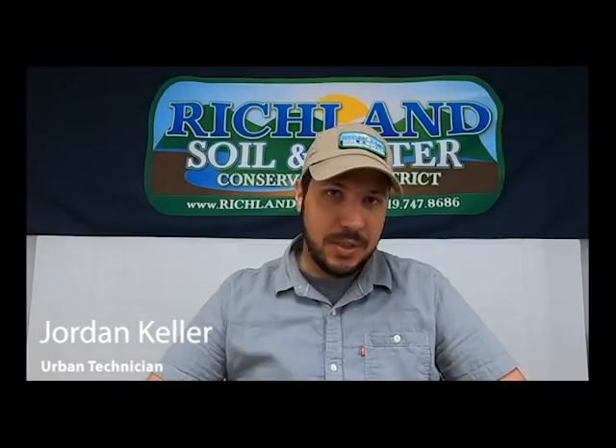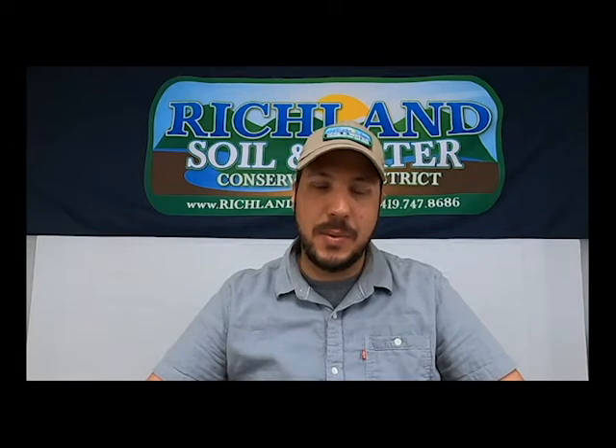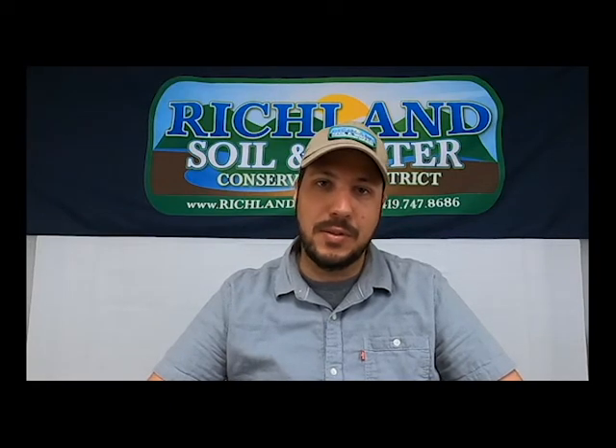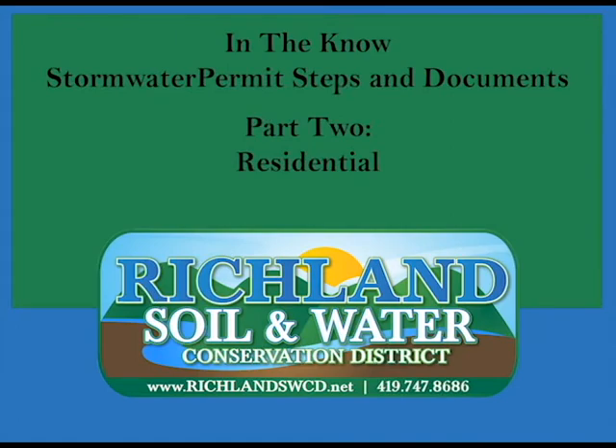Hello, I'm Jordan Keller, District Technician for Richland Soil and Water Conservation District, here with another installment of our In the Know video series on stormwater permitting. Today we're going to discuss residential stormwater permitting.